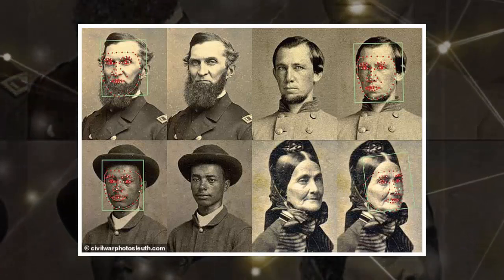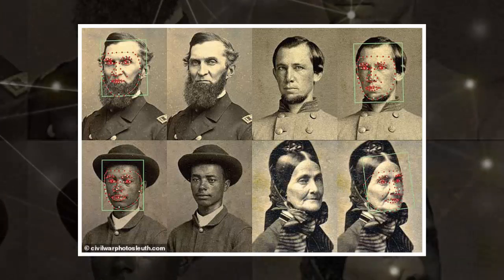Facial recognition is being used to identify American Civil War soldiers who may have otherwise been lost in the sands of time. Computer scientist and history buff Kurt Luther created a free-to-use website called Civil War Photosleuth that uses facial recognition technology to cross-reference vintage photographs with the database and hopefully assign a name to unknown subjects.